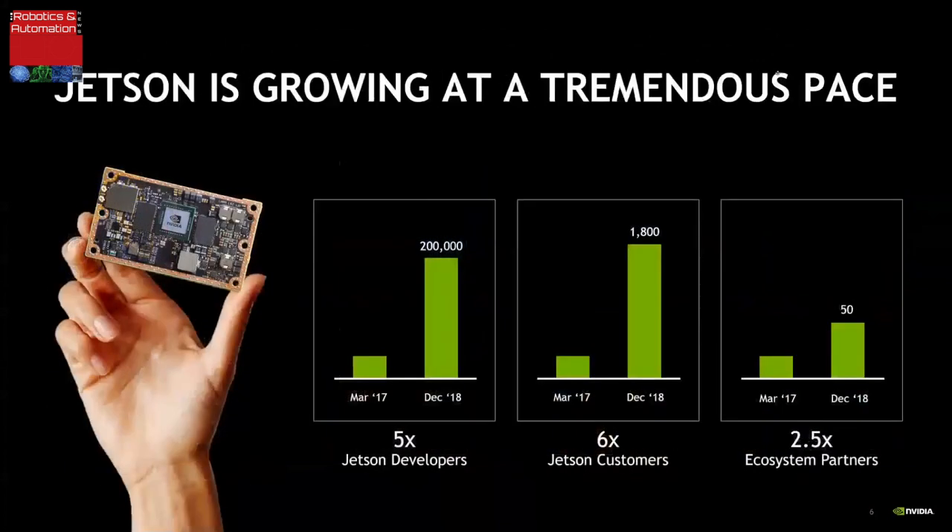Jetson is NVIDIA's platform for autonomous machines, and it's growing quickly. The previous generation, Jetson TX2, launched in March 2017, has taken off in developer and customer adoption, growing the Jetson ecosystem. Our customers use Jetson for three reasons: performance and power efficiency; the programming model — programming Jetson is as easy as any NVIDIA GPU using C or C++ through CUDA, with libraries for AI and video analytics; and encapsulation — NVIDIA has done the hard work of building the computing module, laying out memory, tuning high-speed buses, and doing power sequencing.